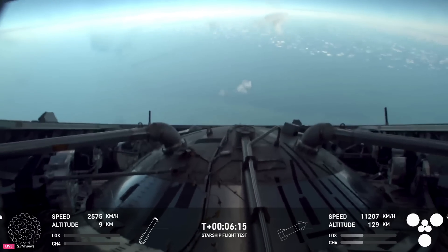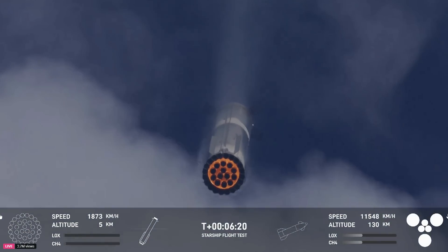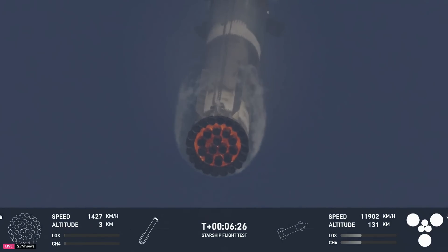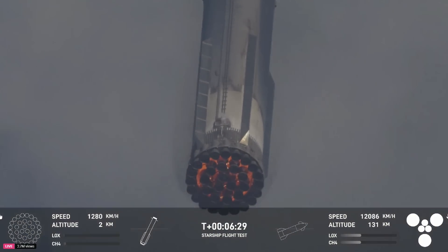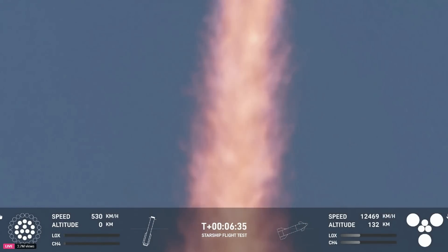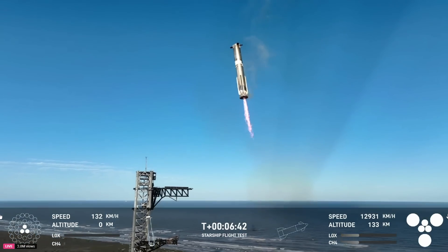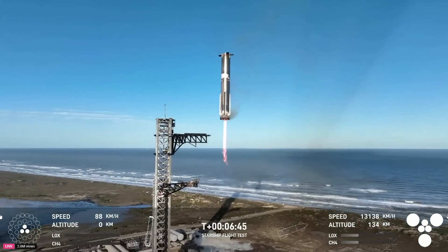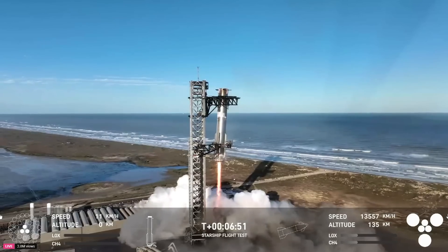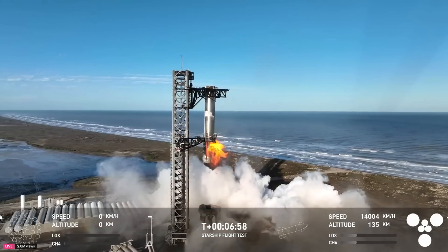Booster landing burn. 13 engines. Booster now hovering as it aligns with the tower for the catch. Booster coming in — get ready for that boom. Down to three engines. Mechazilla has caught the booster!